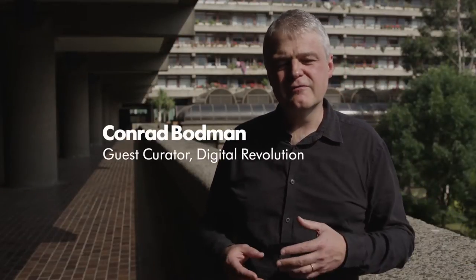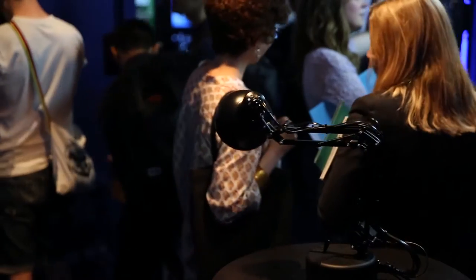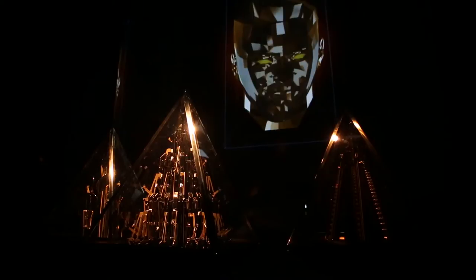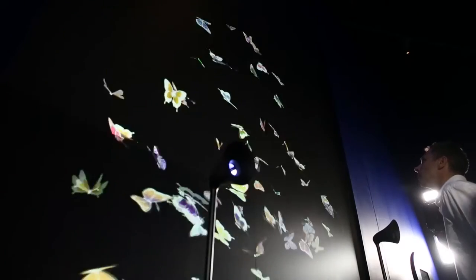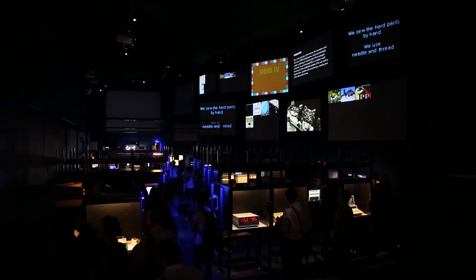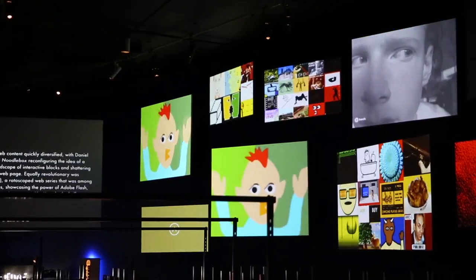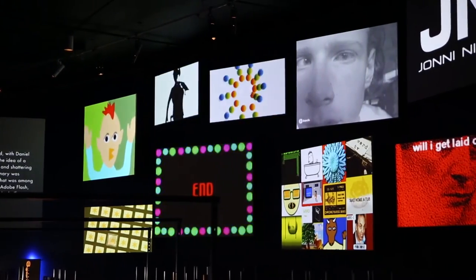The underpinning rationale of this show is really to look at the breadth of digital creativity in the 21st century. The exhibition is the first moment in time where all of these divergent media forms have been brought together and the connections between them have been exposed within a gallery space. We start with the history of the form and then step through a series of key and prescient themes in this field.